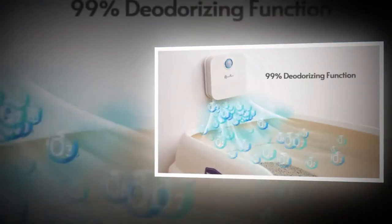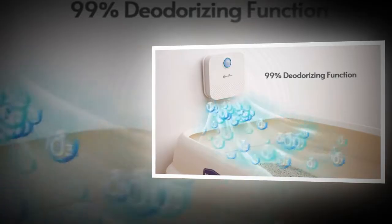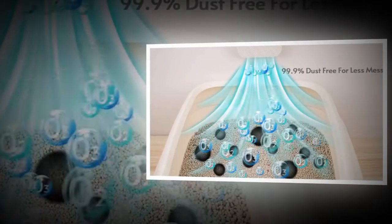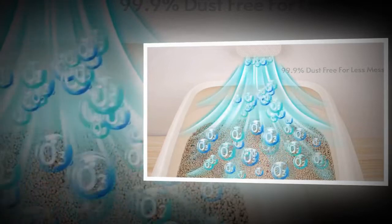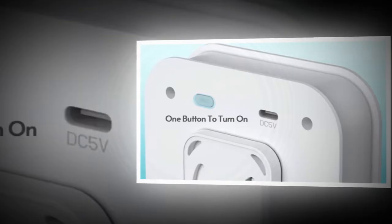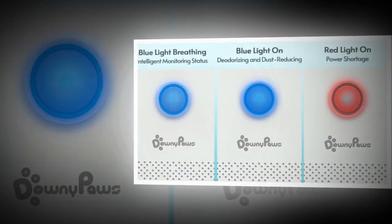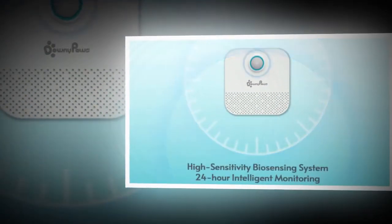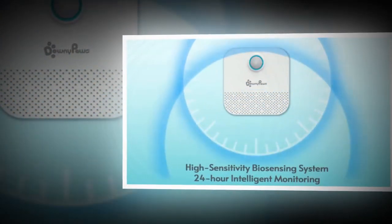Unbearable odor is a common struggle for cat owners. Cat owners know the struggle too well — the unbearable odor emanating from the litter box. As obligate carnivores, cats produce especially pungent waste. Cleaning the litter box becomes a dreaded chore, with unpleasant smells lingering and spreading throughout the home. This is where the 4,000 mAh Smart Cat Odor Purifier comes to the rescue, promising to restore peace, love, and freshness to your home.